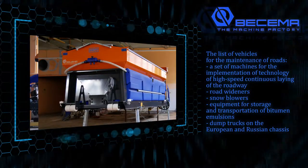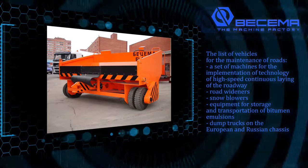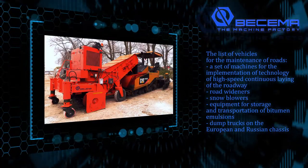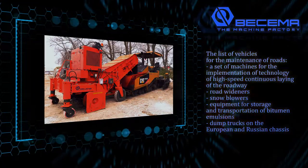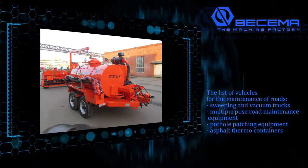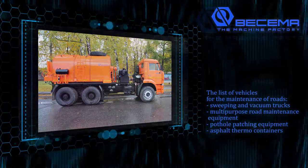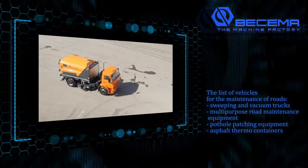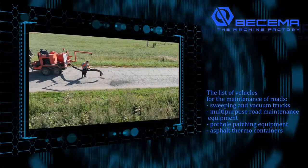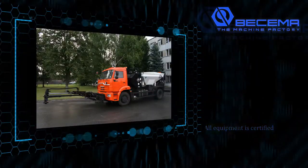Vehicles for the Road Industry. A set of machines for the implementation of technology of high-speed continuous laying of the roadway: road wideners, snow blowers, equipment for storage and transportation of bitumen emulsions, and dump trucks on European and Russian chassis. High quality Russian products manufactured by Buscema simplify the tasks of repair and maintenance for the road network of the Russian Federation and are able to completely replace foreign analogs. The list of vehicles for the maintenance of roads includes sweeping and vacuum trucks, multi-purpose road maintenance equipment, pothole patching equipment, and asphalt thermal containers. The vehicles fully meet safety requirements and are simple and easy to maintain. All equipment is certified.